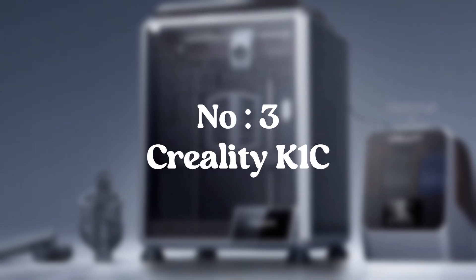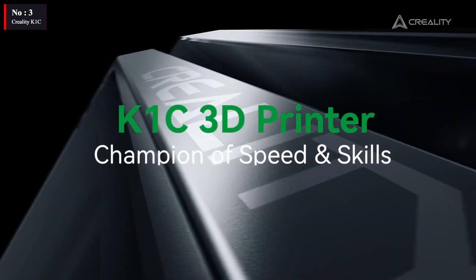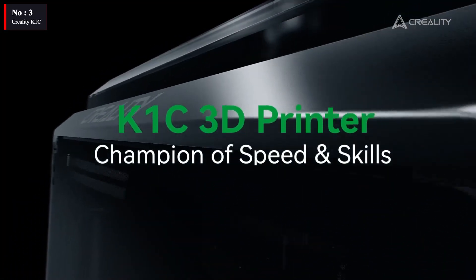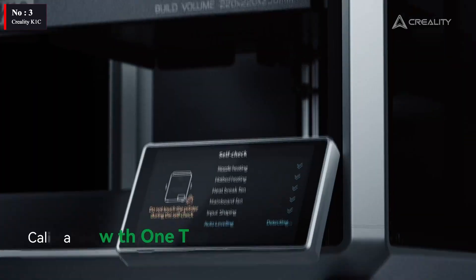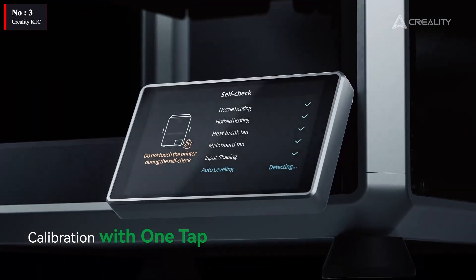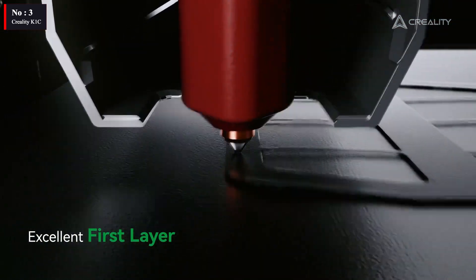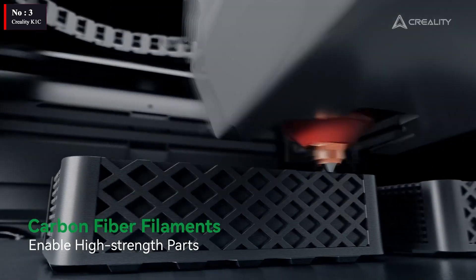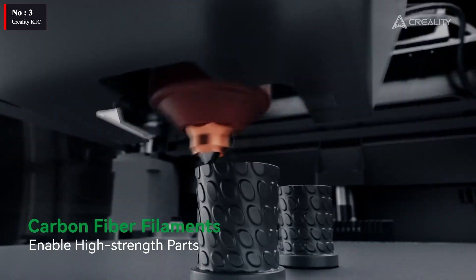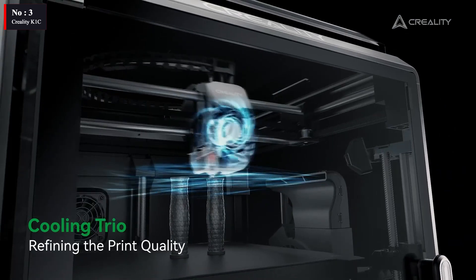Number 3: Creality K1C. The Creality K1C is one of the few devices that meets all the requirements. In this price range, the build quality is far superior to what we would have seen a year ago. With a premium, sturdy frame and a tinted translucent part glass shell that maintains the inner chamber warm for specialized materials, the machine's design is consistent with the rest of the range. Creality has totally redesigned the tool head with a 300-degree hot end and a hardened steel nozzle tip that can handle specialized materials like carbon fiber.